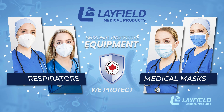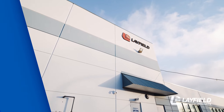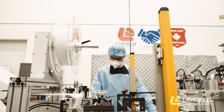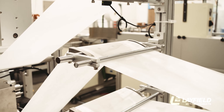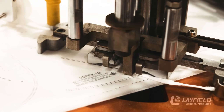Layfield Medical Products is pleased to introduce a premium line of personal protective equipment. This includes Level 3 respirators and masks approved by Health Canada. The Layfield Company motto is We Protect. We're a fully integrated manufacturer of a wide range of products designed to protect our communities, our people, and our environment. Our masks are produced to meet the strictest quality standards in our state-of-the-art medical production facilities in Western Canada.